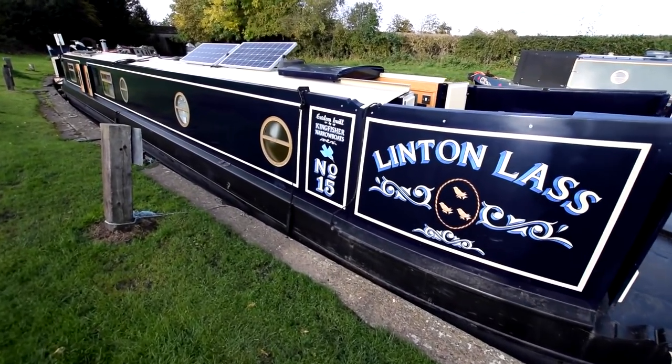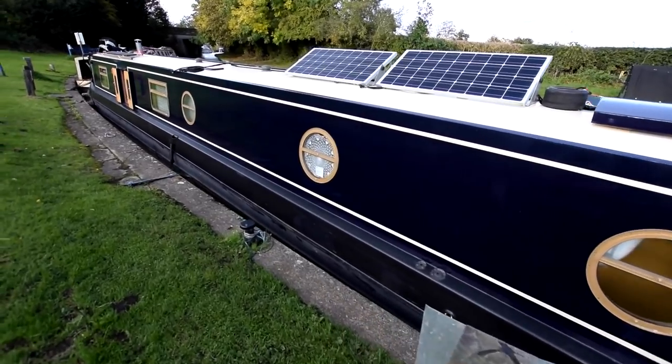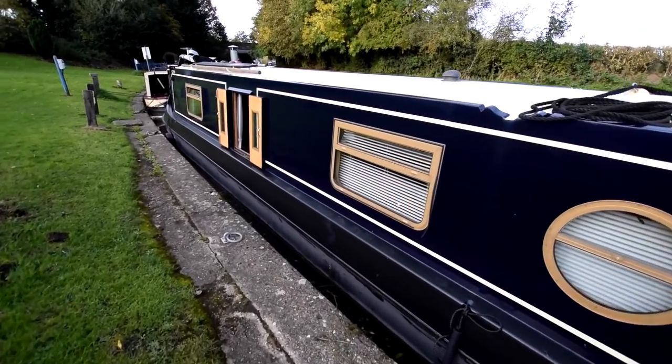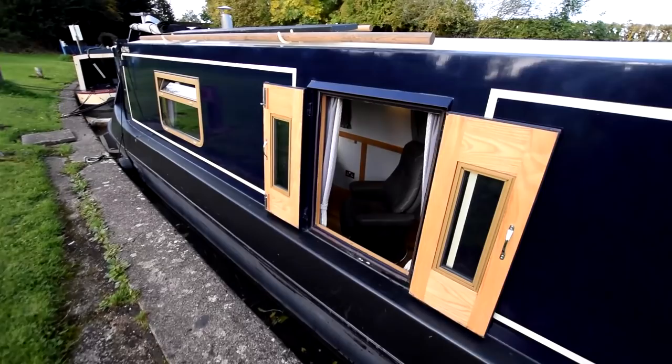You may recognise her — we last sold her in August 2020, but life's taken a turn and she's back for sale. The engine was serviced in July 2020. Solar panels on the roof there, 160 watts with a Victron controller.